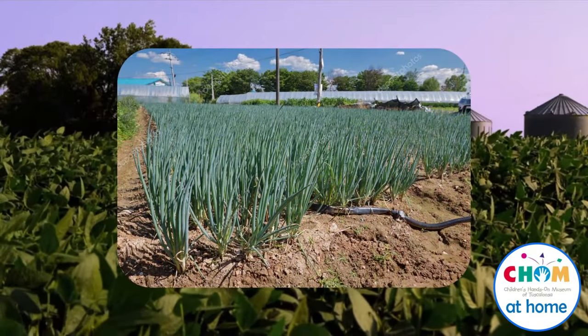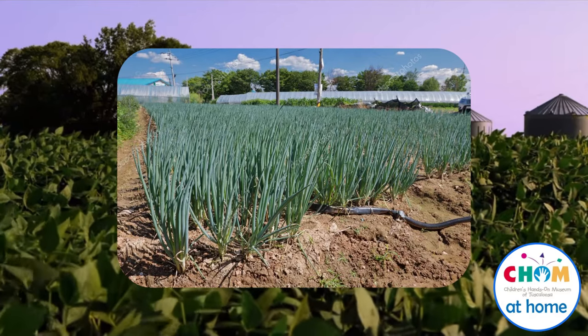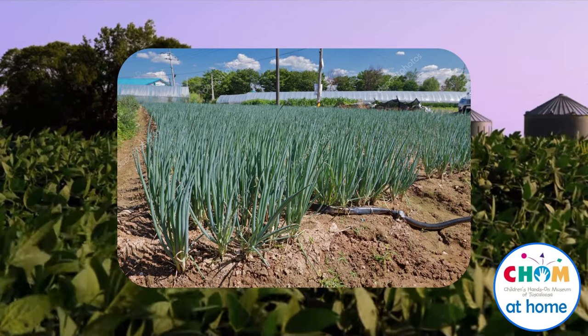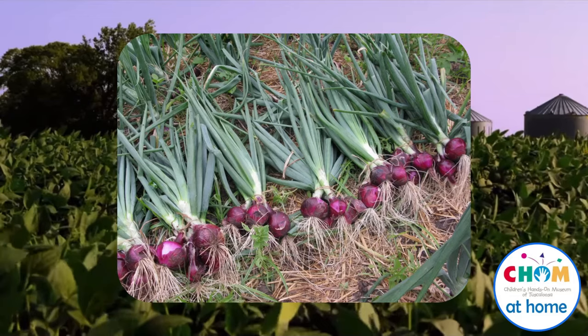When onions grow, they look like this. Wait, where are they? I don't see any onions, just those funny looking leaves sticking out of the ground. That's because onions actually grow under the ground, and farmers have to pull them out of the soil when they're ready to eat.